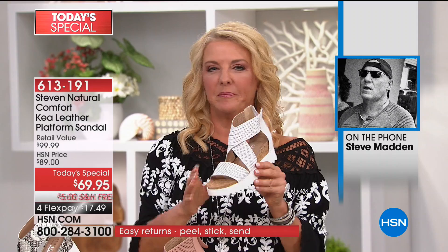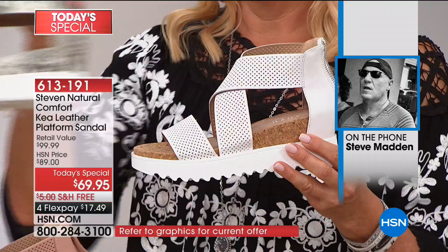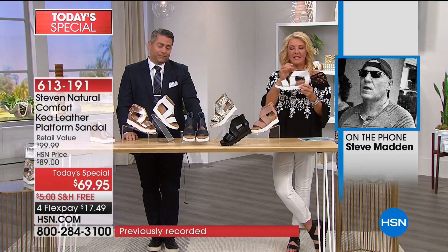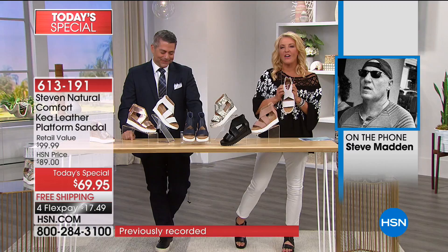Steve, the team did a phenomenal job on this shoe. What are your favorite features? Steve says he loves how the shoes look on TV — they're so photogenic. He also likes the snake skin and that dressy-casual look of the black. By the way, we now have 1,600 orders placed, with white as the number one color. White could sell out tonight, Steve!